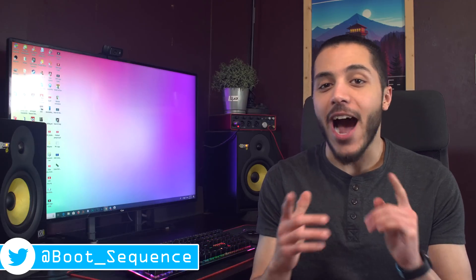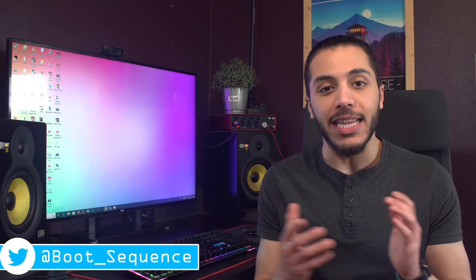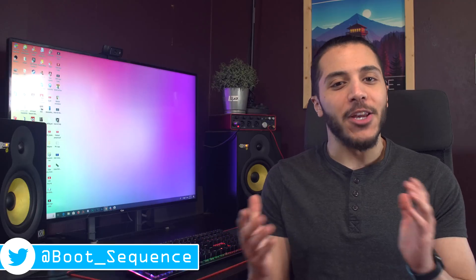Today in the news, AMD's got a hot chipset and we got an unlikely partnership. What's up guys, I'm Snows and this is your boot sequence.